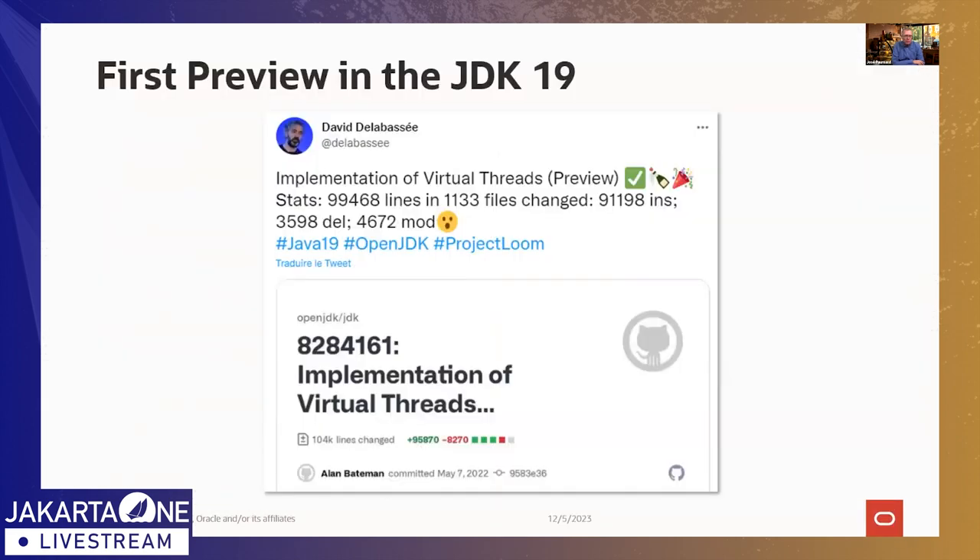Virtual Threads are not really new — the first preview was in JDK 19. The first version of the Loom project was a massive pull request, something like a hundred thousand lines of code to be merged into the JDK source code. It took several days to review, which gives you an idea of the amount of code and the engineering effort behind Virtual Threads. There are many things in the APIs and in the Java Virtual Machine that had to be rewritten.